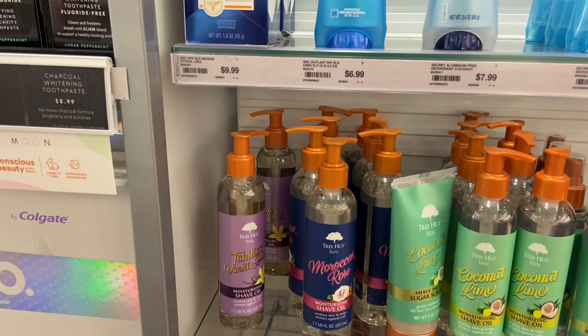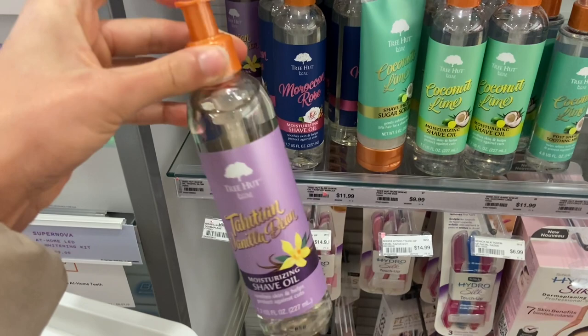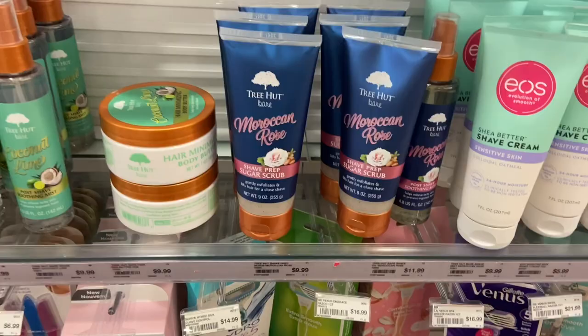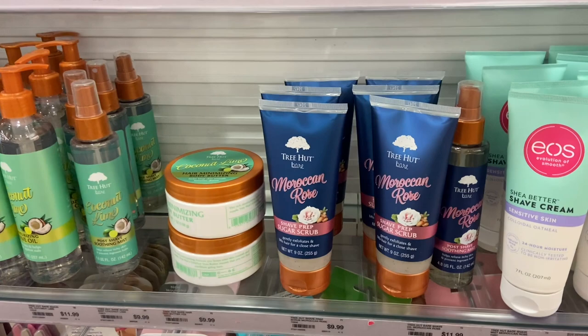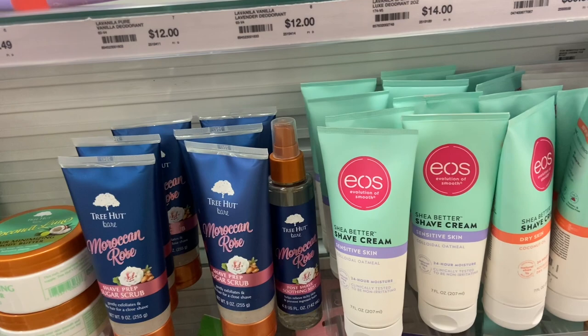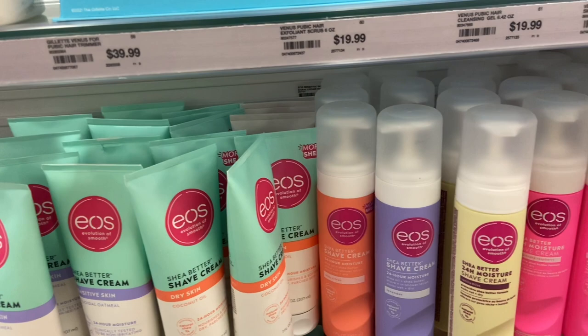The first thing I've been wanting to pick up is one of these Tree Hut Tahitian vanilla bean shave oils. I've seen everyone use these before and I still haven't used them, so I'm going to go ahead and pick the vanilla bean one up. They also have a Moroccan rose one and a coconut lime one. They also have hair minimizing body butters, a Moroccan rose shave prep sugar scrub, a post-shave soothing mist, and all of the EOS products — including the EOS shave better shave cream with colloidal oatmeal and a dry skin one with coconut oil.